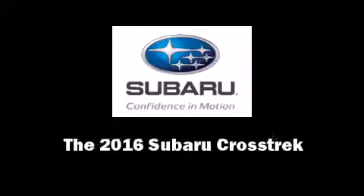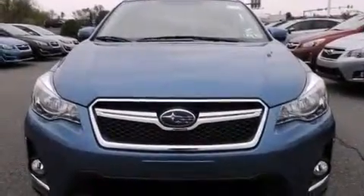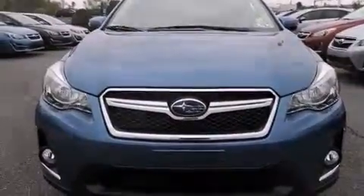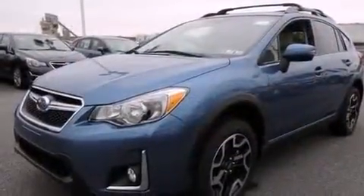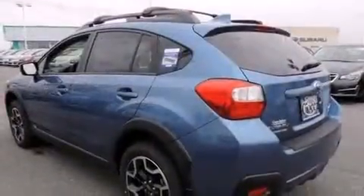Introducing the 2016 Subaru XV Crosstrek. Smooth gear shifts are achieved thanks to the efficient four-cylinder engine. And for added security, Dynamic Stability Control supplements the drivetrain.